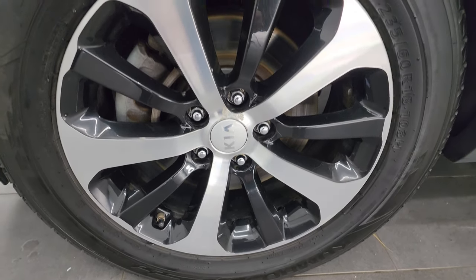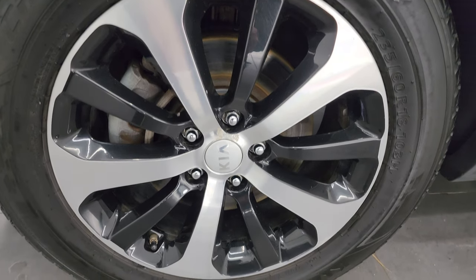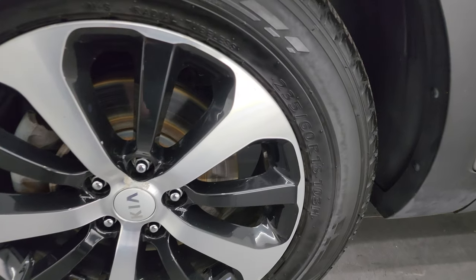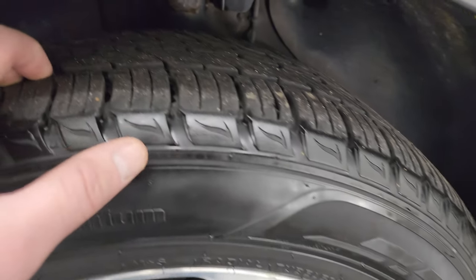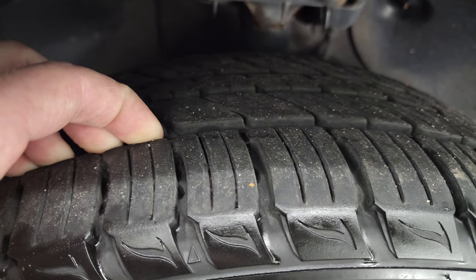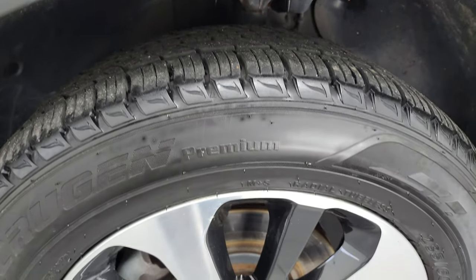This one comes with the 18-inch painted and polished aluminum wheels — they're in pretty nice shape. It does have Kumho Krugen premium tires, 235-60R18s, and they have a really good amount of tread left. I'd say probably 60-70% of the tread left on those tires.